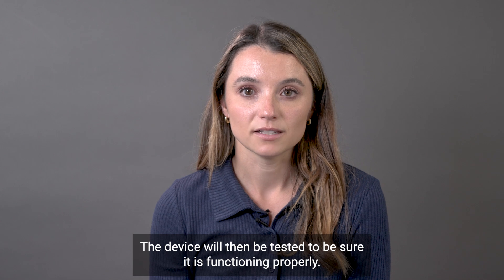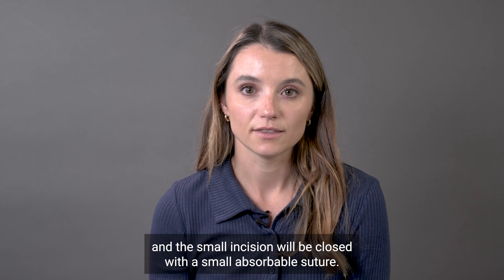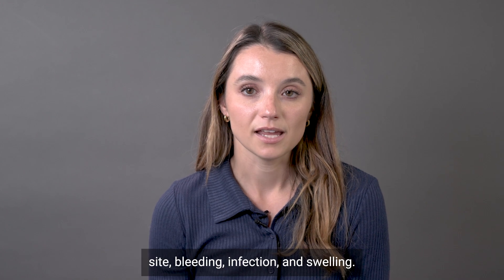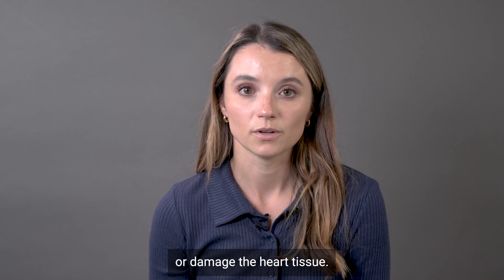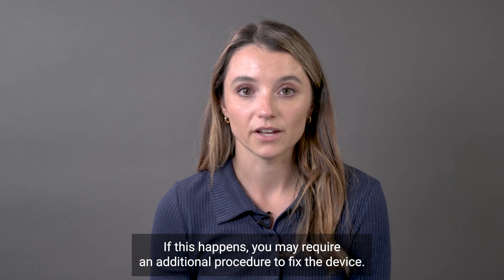The device will then be tested to be sure it is functioning properly. The catheters and tubes will then be removed from the groin site and the small incision will be closed with a small absorbable suture. There is a risk of some pain or discomfort at the groin site, bleeding, infection, and swelling. Very rarely, the device could dislodge or fall out of place or damage the heart tissue. If this happens, you may require an additional procedure to fix the device.